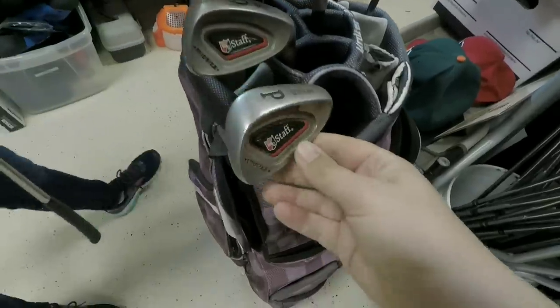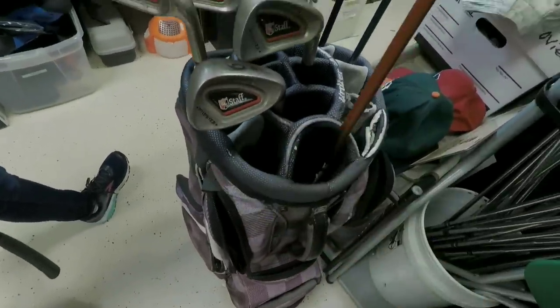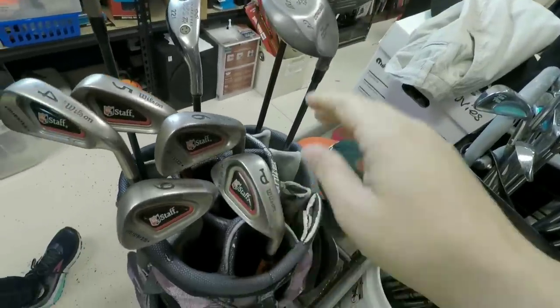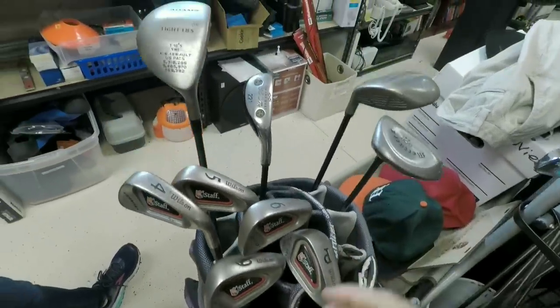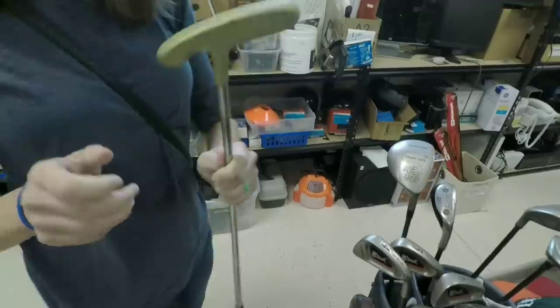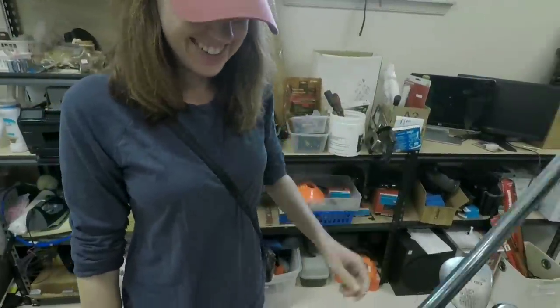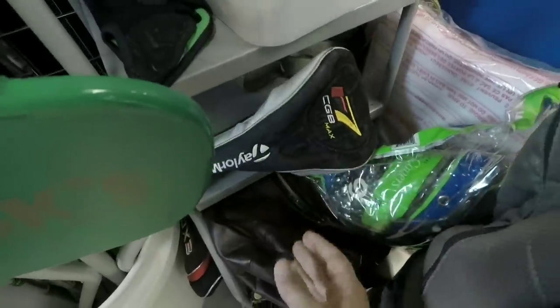Found a full set of Wilson Staff irons — the ones that came with the fire stick shafts, released around the same time as the Killer Whales, red and black. Also an old Bullseye putter, a Titleist Y-Blade, and what looks like a Scotty Cameron. Then there's a TaylorMade r7 CGB head cover.